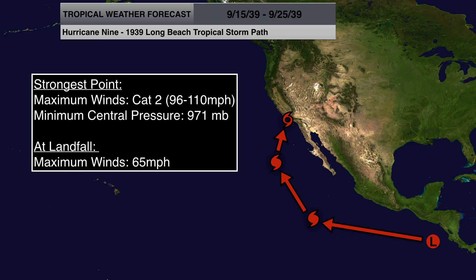The storm formed as a tropical depression on September 15, 1939, off the coast of Central America. It traveled west-northwest until it was southwest of the Baja Peninsula off the coast of Mexico. At that point it strengthened to a Category 2 hurricane and was classified Hurricane No. 9 for the 1939 season. It was then that it started interacting with that upper level trough and began turning to the north and then northeast.